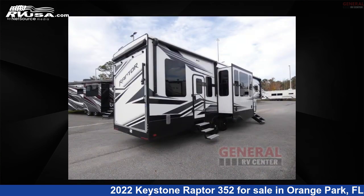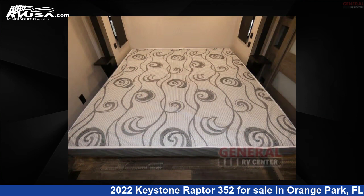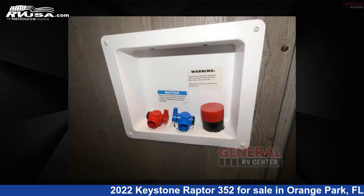This used Keystone is 39 feet 0 inches in length and features sleeps 8, slide out, and 94 gallons fresh water capacity. The floor plan layout of this Toy Hauler features bath and a half, front bedroom, kitchen island, loft, and two entry/exit doors.